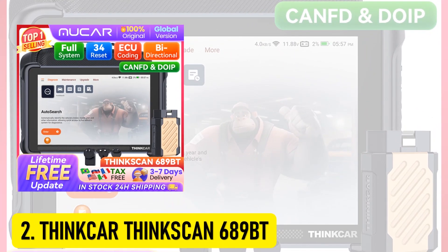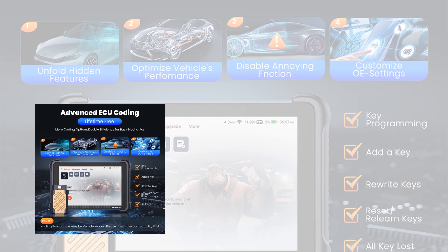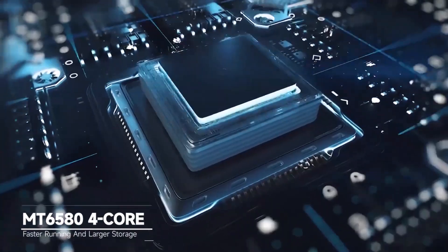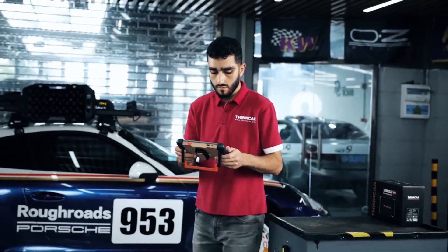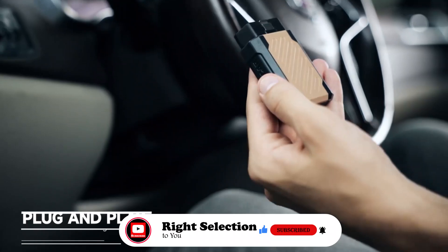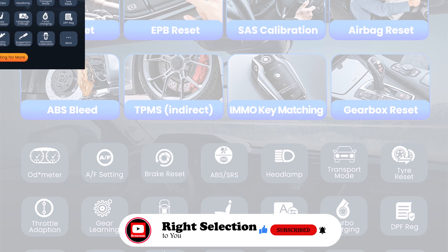At number 2, the ThinkCar ThinkScan 689BT. This is a game-changing OBD2 scanner designed for professionals and DIY enthusiasts alike. This scanner offers a complete package with all-system diagnosis, 34 reset functions, ECU coding, bi-directional control, CAN-FD, DOIP, ADAS-guided functions, and FCA auto-auth access. It delivers a comprehensive range of advanced features that make vehicle maintenance and repairs easier than ever. One of its biggest selling points is lifetime-free updates for all functions — no subscription fees ever. It also comes with a one-year warranty and lifetime-free technical support, giving you peace of mind.